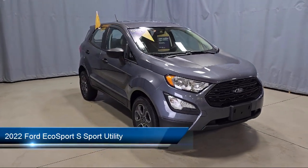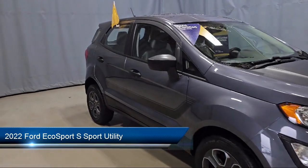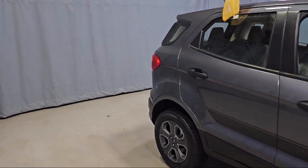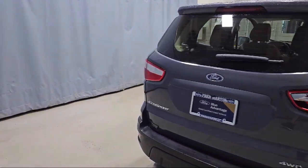It comes equipped with keyless entry, rear view camera, speed sensing steering, outside temperature display, alloy wheels, electronic stability control, and rear seat center armrest.